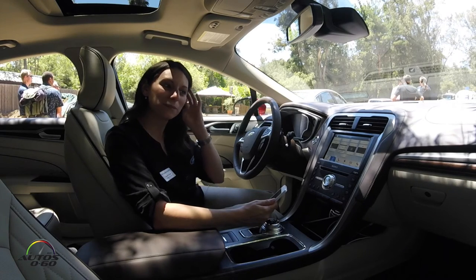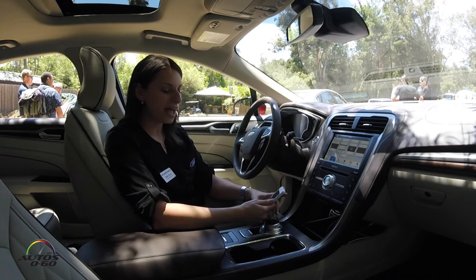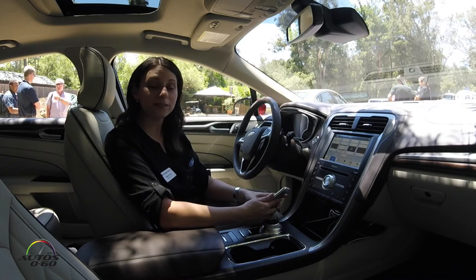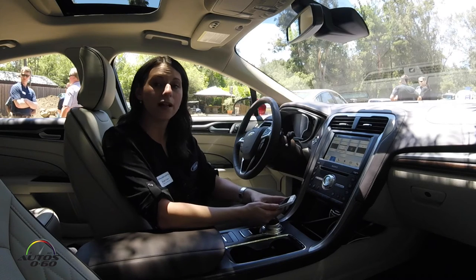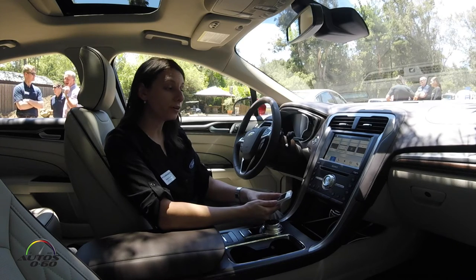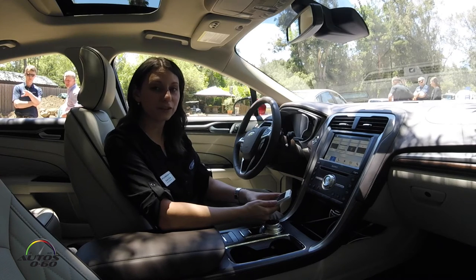Sync Connect is going to make me more connected with my vehicle than ever. As a consumer, I can be outside of my vehicle and remote start my car, as well as unlock or lock the door, see the location of my parked vehicle, and see different vehicle statuses like fuel level and mileage.